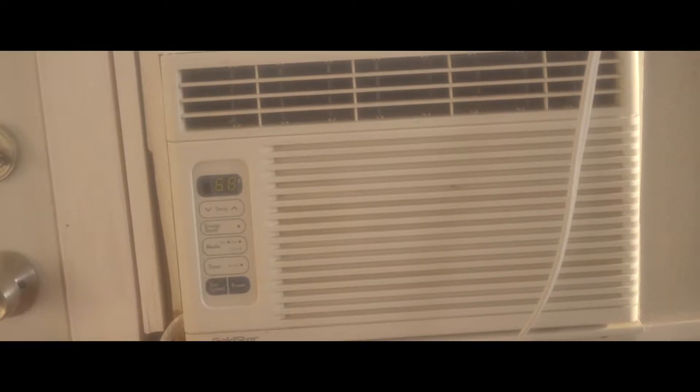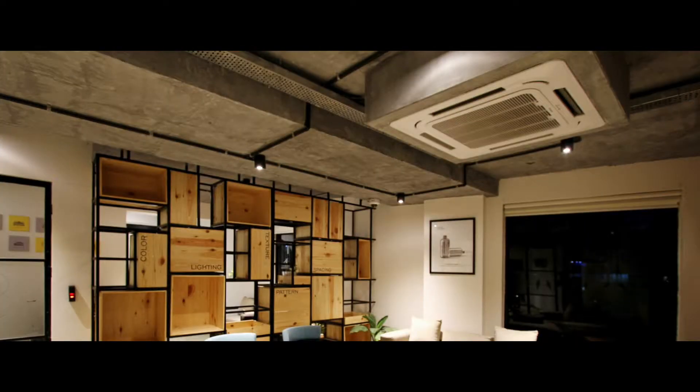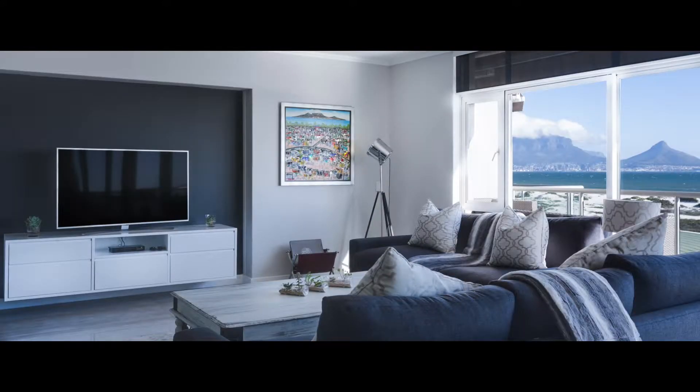Hello there! Ordinarily, an air conditioner cools down the whole room. Some even have the power to serve the entire house. They don't need much fuss, just key in the temperature you want and let your AC do the rest.